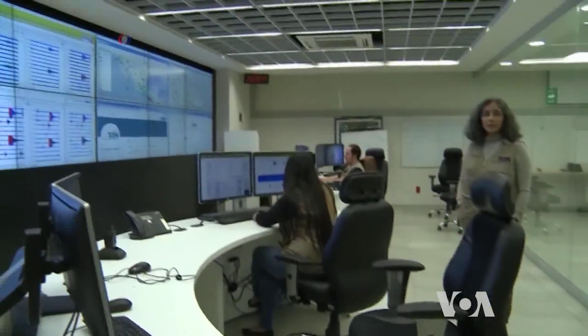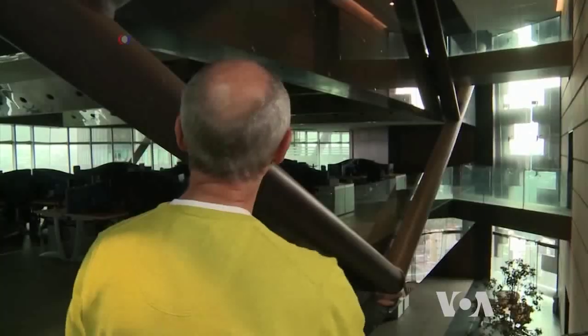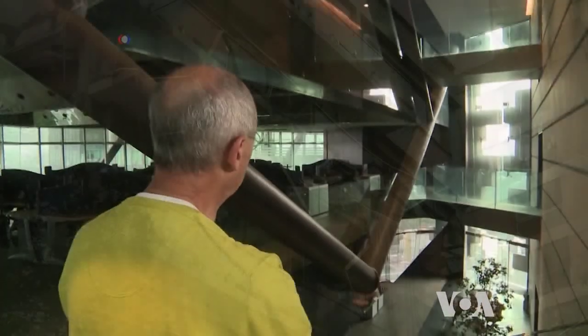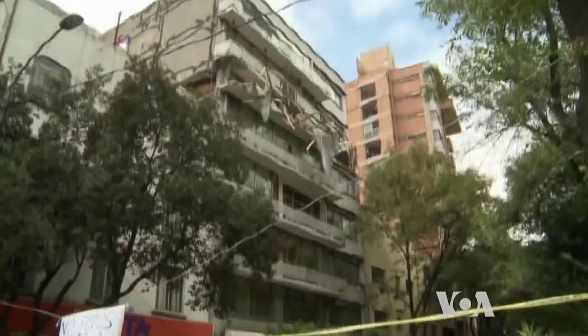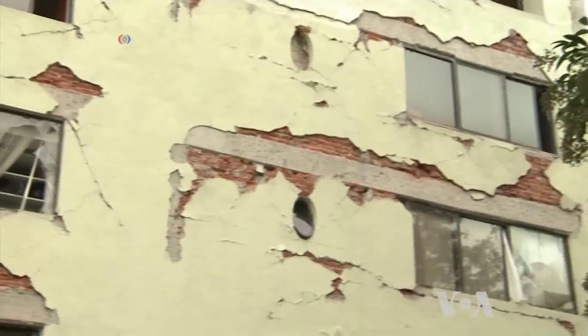Scientists say close monitoring of seismic activity, an efficient public alert system, and construction of buildings according to earthquake-proof codes can significantly reduce property damage and loss of life when an earthquake strikes. George Putich, VOA News, Washington.